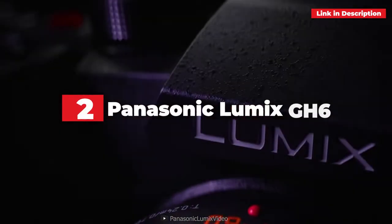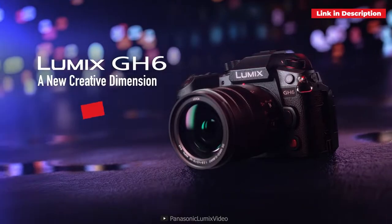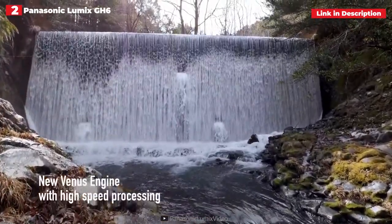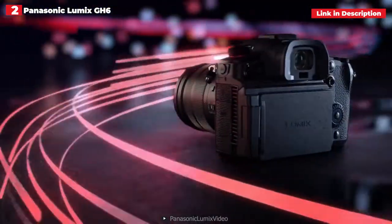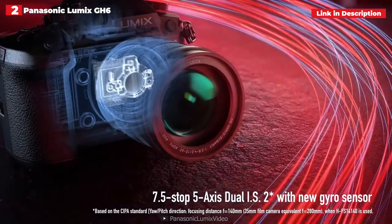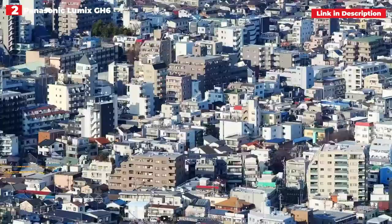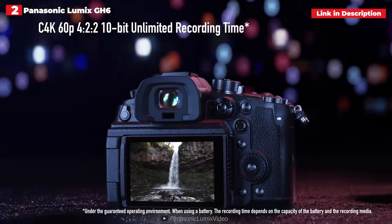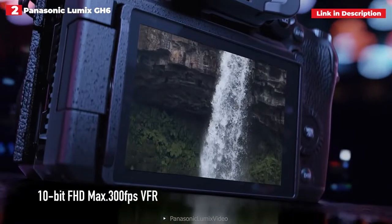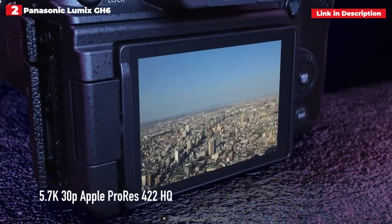2nd place: Panasonic Lumix GH6. Panasonic's GH5 was one of our favorite vlogger cameras, with tons of creative potential in a small package, and the GH6 outperforms it in practically every way. It has a 25.2 MP micro four-thirds sensor and can shoot 5.7K footage at 60fps. It also has a wide armory of codecs, frame rates, and resolutions, including a larger selection of 10-bit modes, and forced fan cooling which allows for virtually unlimited recording times.